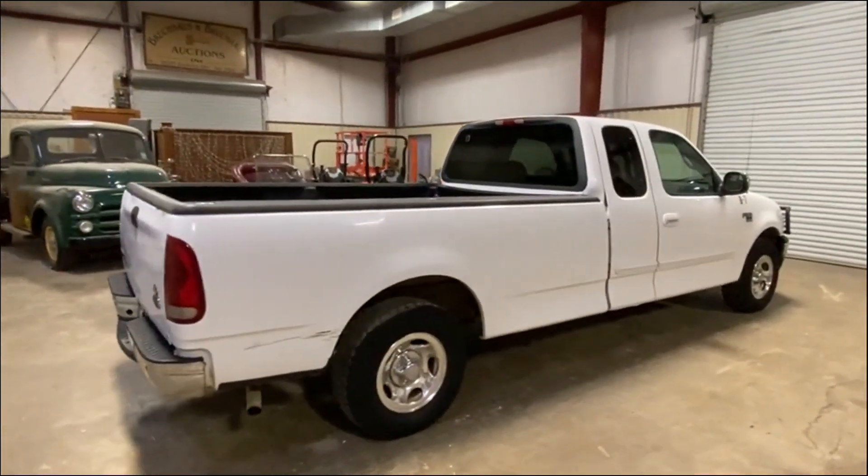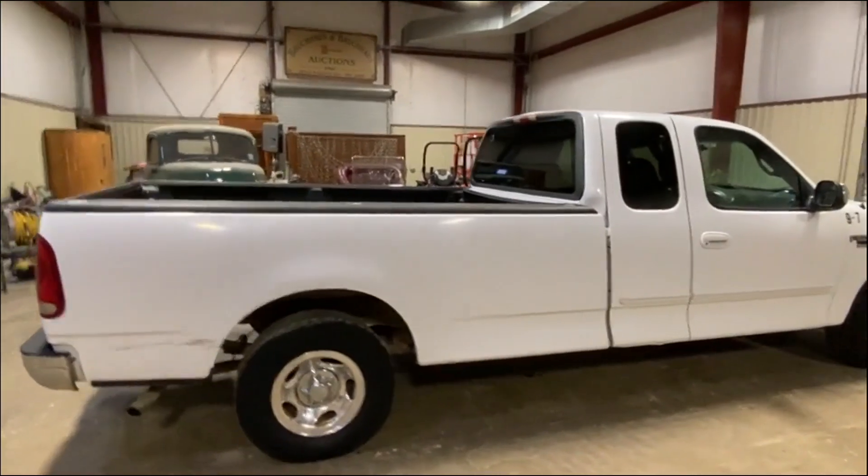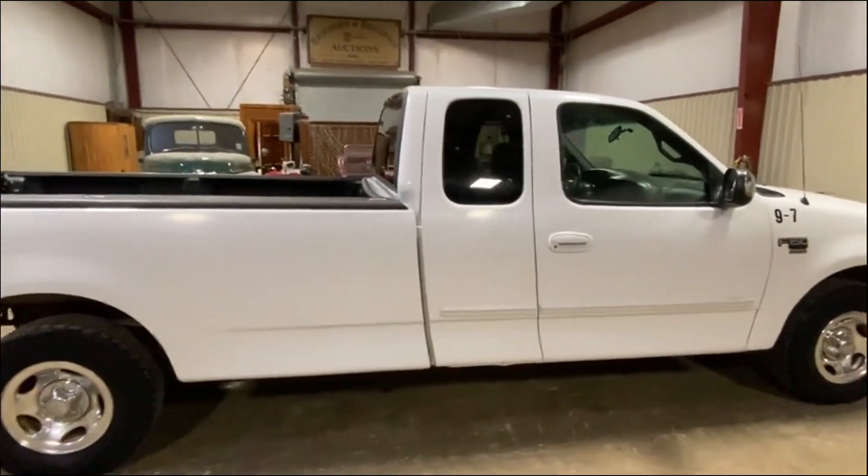This truck does crank, it does run, does drive — was driven in here. We will do our drive video, go down the road, as you can see it does crank and drive and go through the motions.